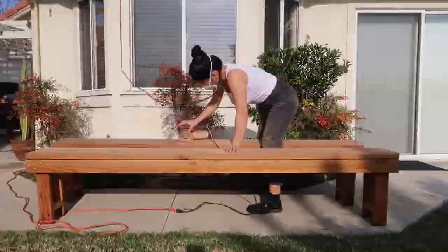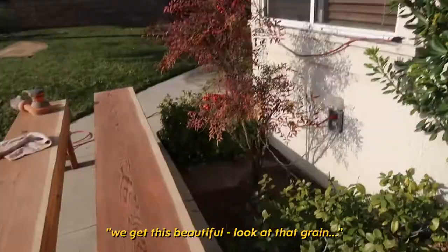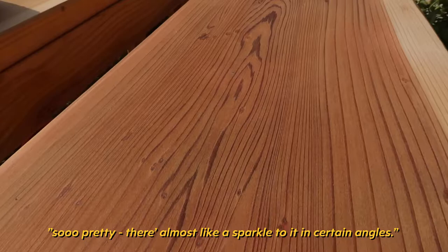About an hour of sanding later, we get this beautiful — look at that grain. So pretty. There's almost like a sparkle to it at certain angles. How beautiful.